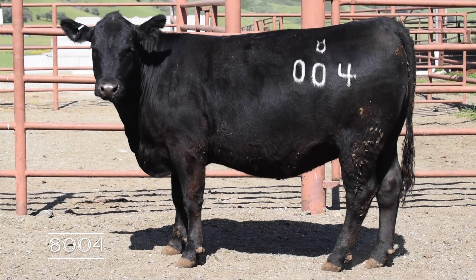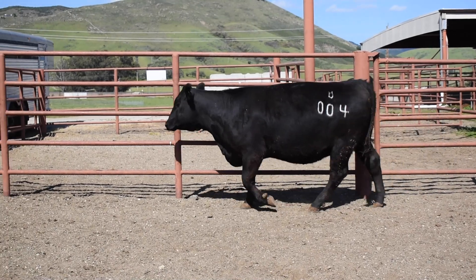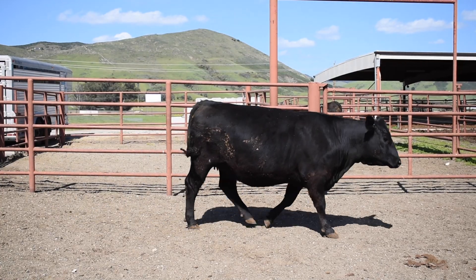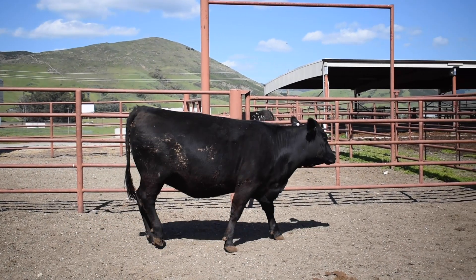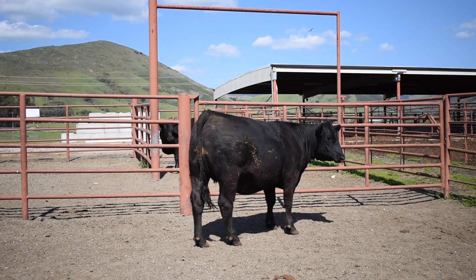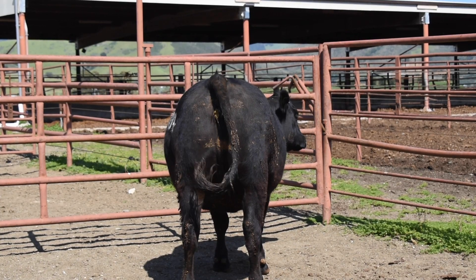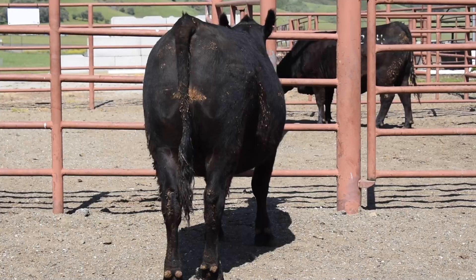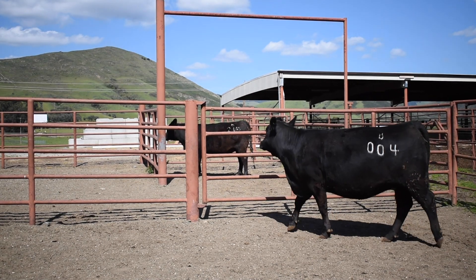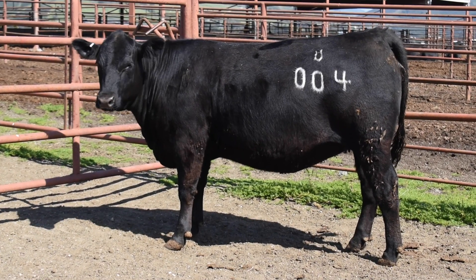Heifer 8004 is a very similar type and kind to 8002 — very similar in terms of overall growth potential. She has a lot of volume and capacity from many different angles and moves with a lot of comfort and ease. She's very impressive from the rear view, particularly her width from stifle to stifle and her rib shape. One thing you'd like to change is that from the profile she's not as clean in her lines as some of the other females in the group.